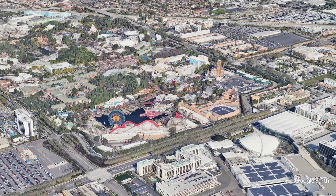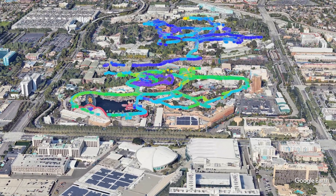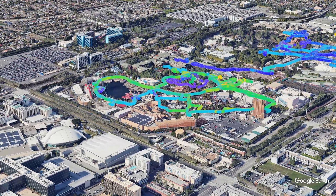California Adventure also had an increased level of radiation throughout the entire park, and this might also have something to do with the building materials they selected. Again, nothing dangerous, nothing harmful.